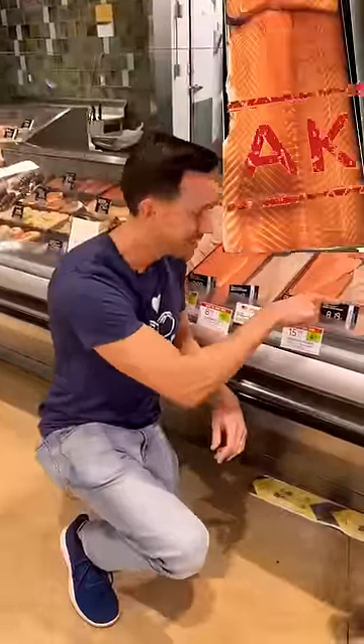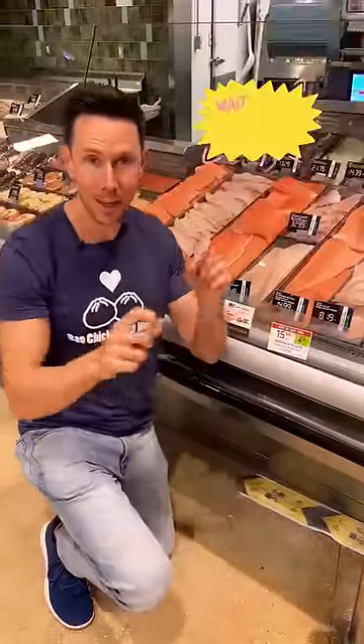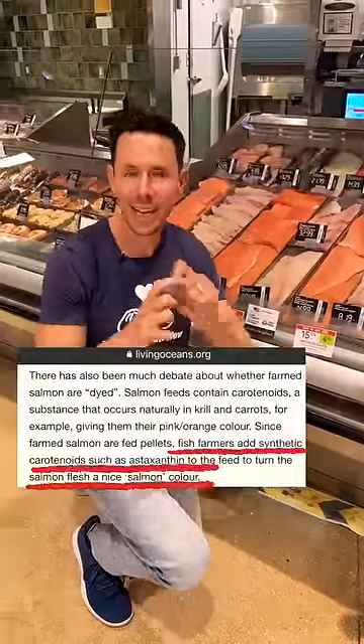Check this out. This is not the color of farm-raised salmon. The color is this — it's gray. How do they get that? In living color, they add beta-carotene to their food pellets.